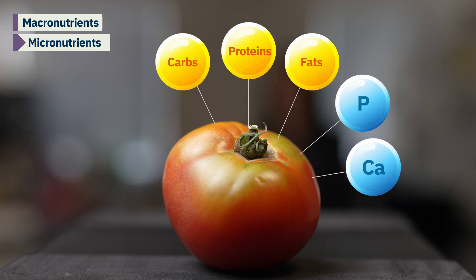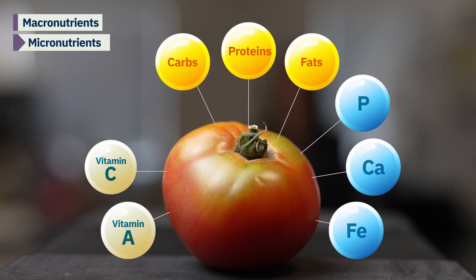There are also micronutrients such as minerals, including phosphorus, calcium, iron, and vitamins, like vitamin A, vitamin C, and vitamin K. We need these compounds in small amounts, but they are critical in helping our bodies grow and develop and even repair ourselves when needed.